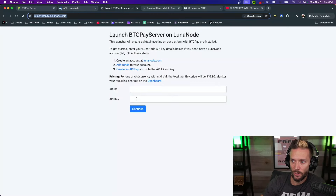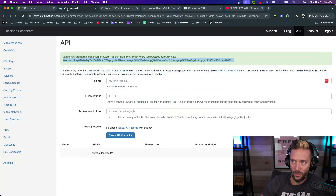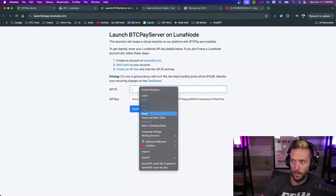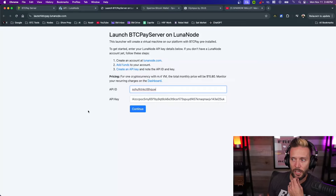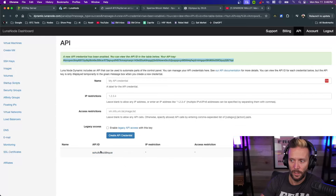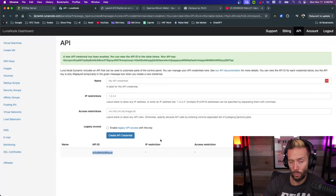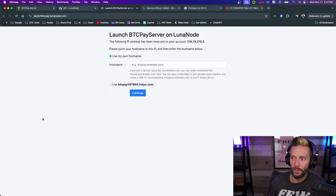Go back to Luna Node to get the API ID, shown below the credential. Copy it and paste it into the API ID field on the BTCPay launch page. If you accidentally exposed your key or navigated away, you can just hit Remove and generate a new one. The key is at the top, the ID is below it — paste both in and hit Continue.